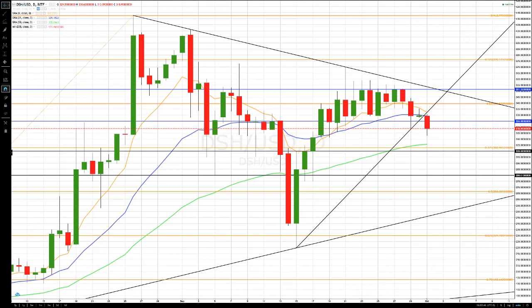Good evening, everyone. This is Bob Iaccino from Path Trading Partners, along with Mike Arnold, as always. And this is a Path Chat cryptocurrency educational update for October 10th. In this one, we're going to cover Dash, Ethereum, and IOTA. So it'll be a little bit longer. Let's get to it. Mike, it's all yours.